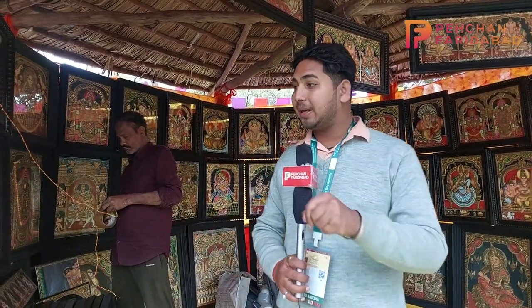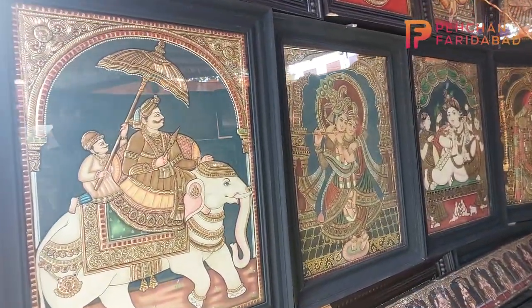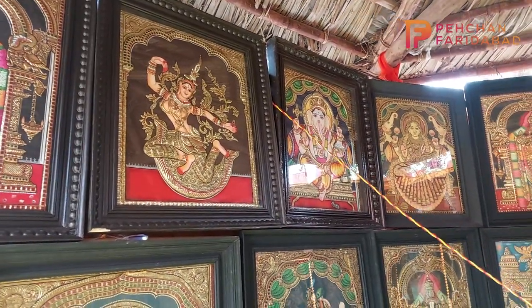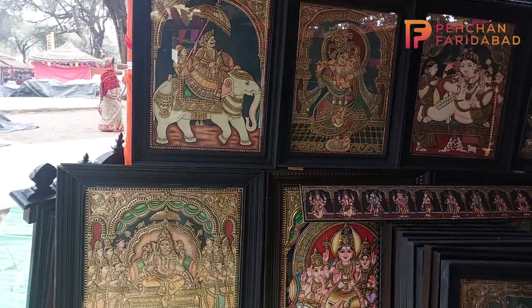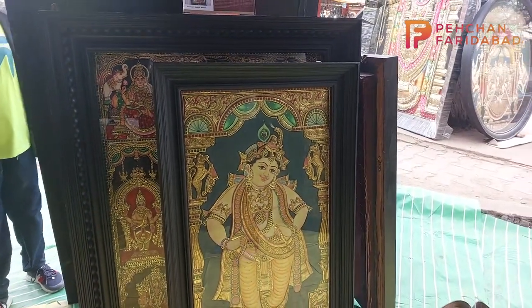Here at Tamil Nadu's stall you will see beautiful paintings. You are watching Phechan Faridabad and I am with Kunal Bhatti. This is a Tamil Nadu stall where there are very beautiful paintings. These paintings are handmade — there is no machine work. You will see that every Devi Devata painting has been made with very beautiful designs in a different shape.